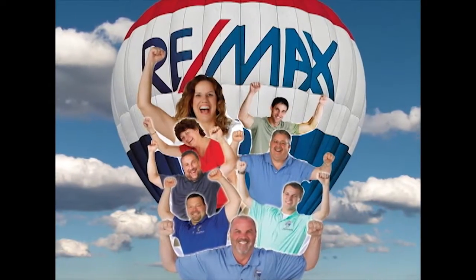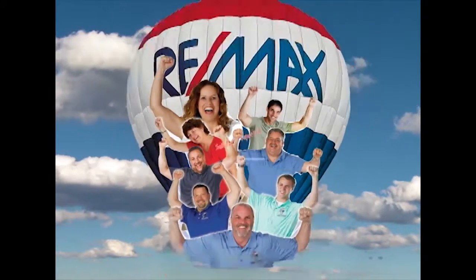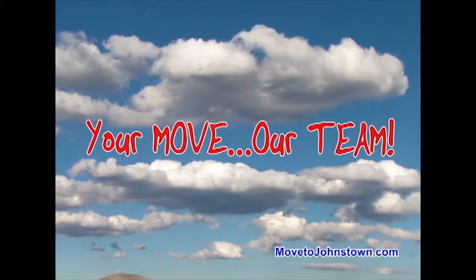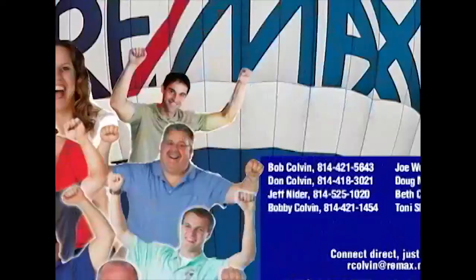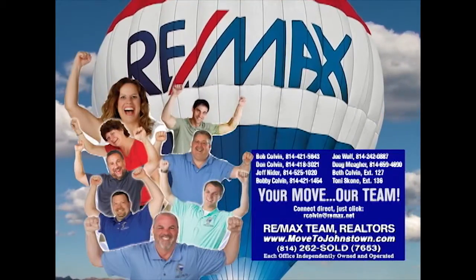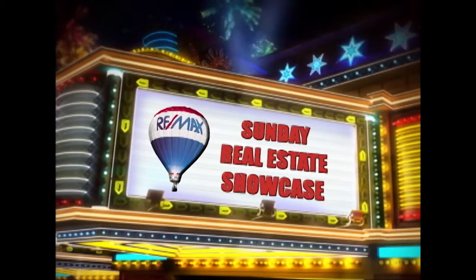The Bob Colvin Team at RE-MAX Team Realtors is happy to help you sell your property, find the home of your dreams, and get you moving. Learn more about the Bob Colvin Team at MovetoJohnstown.com. Welcome back to the Showcase.